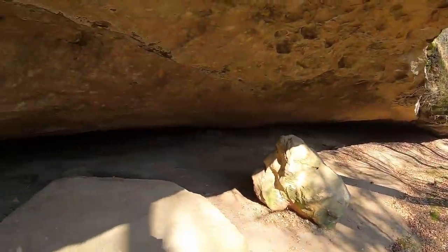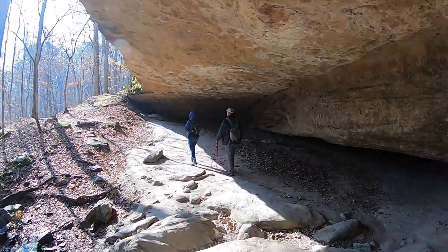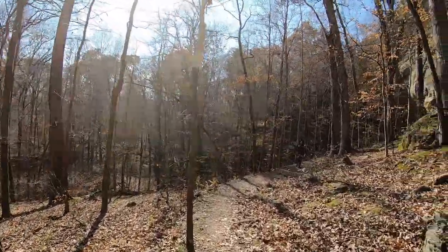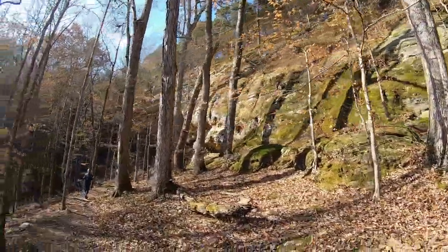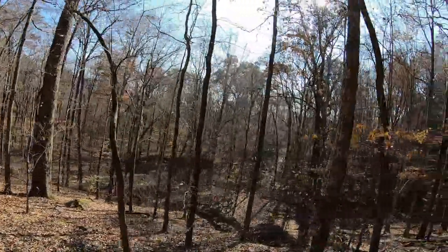It's beautiful back here and we're going to continue with the loop trail. Coming out the other side you have to walk along the rocks on your right, and of course overlooking the bottom down here on your left.